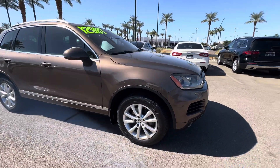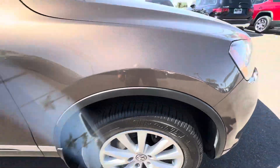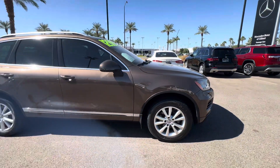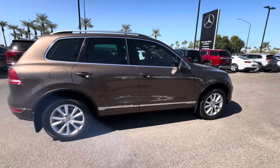We perform a full safety inspection on all the used cars we sell to make sure that they're right for our clients. Otherwise, we'd rather just sell them at auction than have any issues to worry about with our clients.